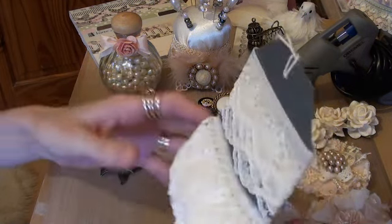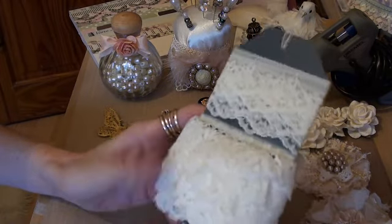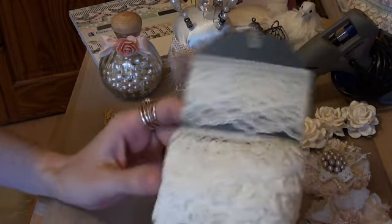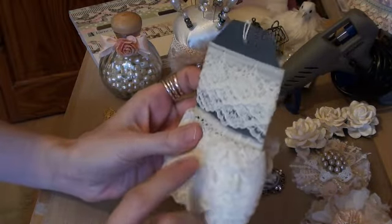Number three is laces. I absolutely love lace. I use it in almost everything I do. So that's my number three.